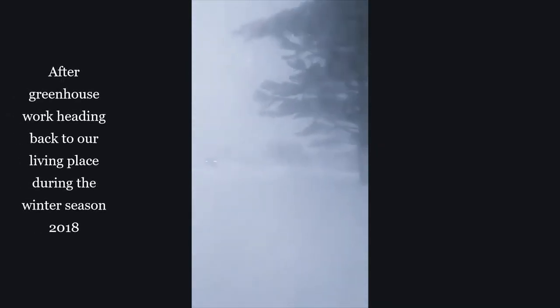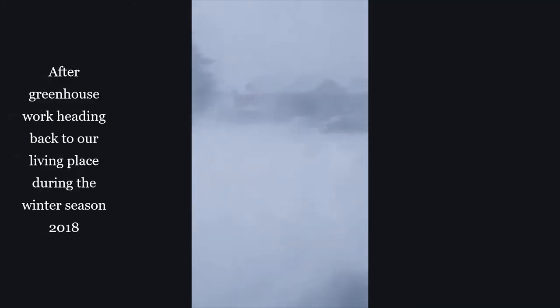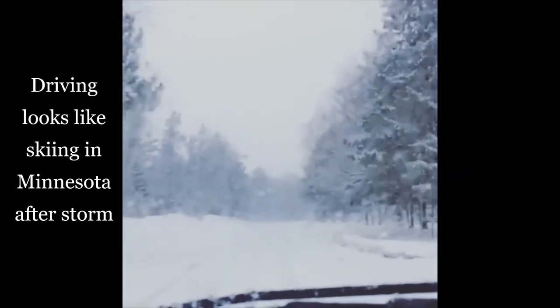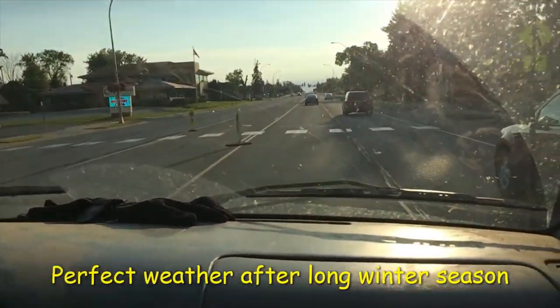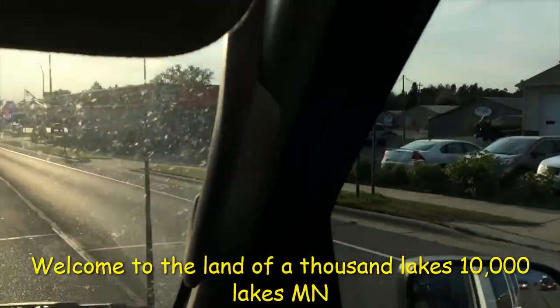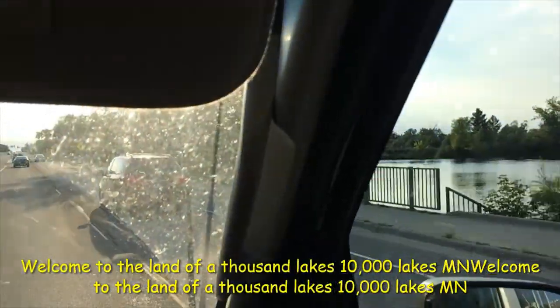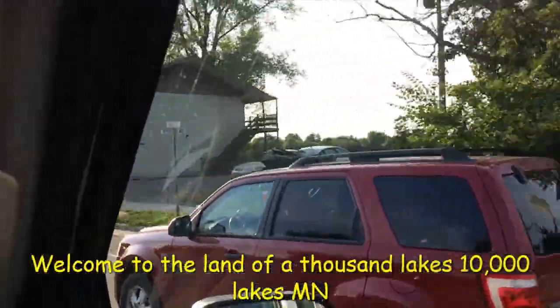You can see here — the day we ended work heading home — where it's difficult even to see the pathway. The snow is really heavy, but it doesn't stay like this all year. This is another season. As we are aware, Minnesota is represented with 10,000 lakes, so you can see small lakes everywhere.